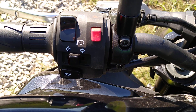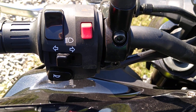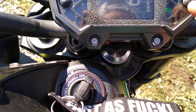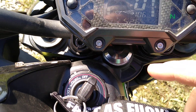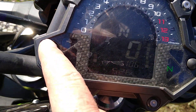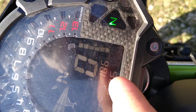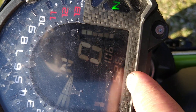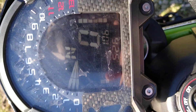It doesn't have A/B mode, it doesn't even have a light switch. It just has the brakes, emergency blinkers, the horn — pretty much all the basics every bike has. That's a fuel gauge. I only have 106 miles on it, I just bought it. When it goes up to like 10, it'll start blinking. It goes up pretty fast.